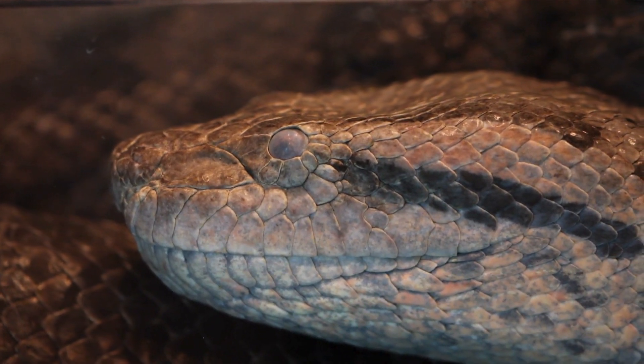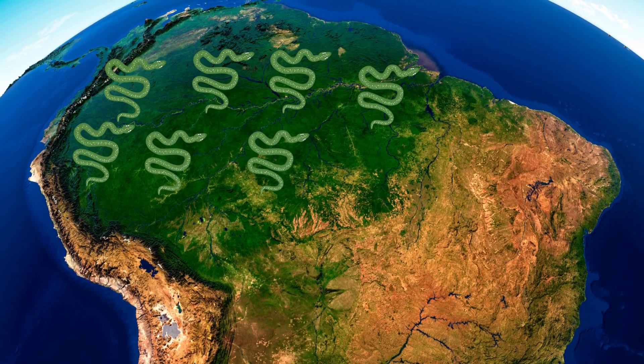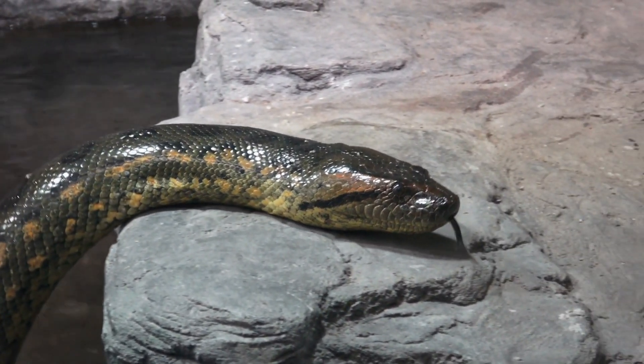Anacondas are semi-aquatic snakes found in tropical South America, notably in the Amazon, and are different from pythons. They are some of the largest snakes in the world and are known for their swimming ability.